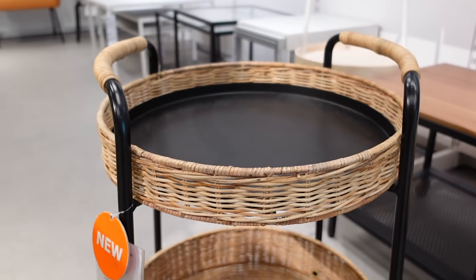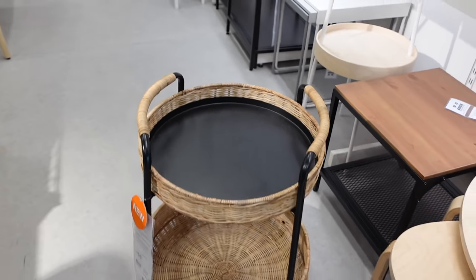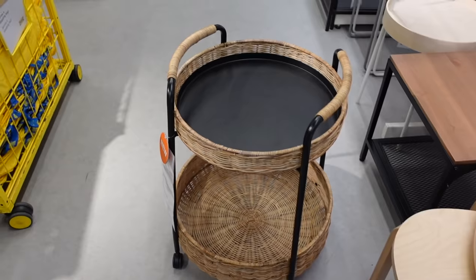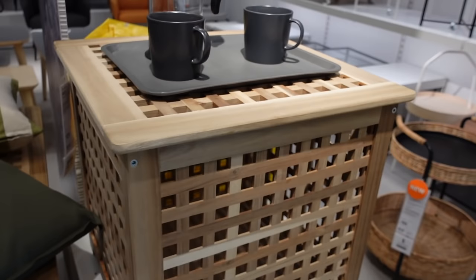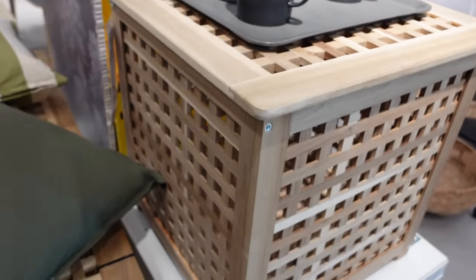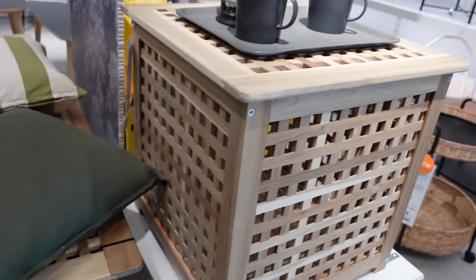You could easily use that as a side table, a drinks trolley, or even for kids' storage in a bedroom — like for artwork. When I used to work in a hairdresser's, they used to use these for all the dirty towels by the sinks — you know, when you wash hair you open the lid and put all the towels in there to wash.